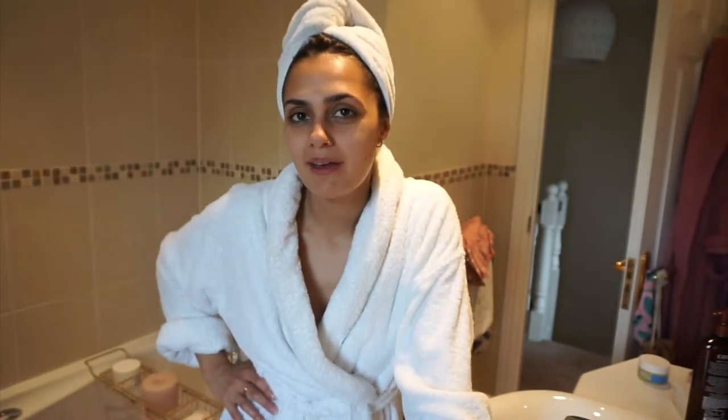Hey everybody, how are you all doing? Welcome back to my channel. If you're new here, I'm Roxanne. This is not how I usually look — I don't just spring up in my bathrobe, actually in a lot of my vlogs I do. But anyway, today I'm going to be doing a full face of skincare with Inky List.